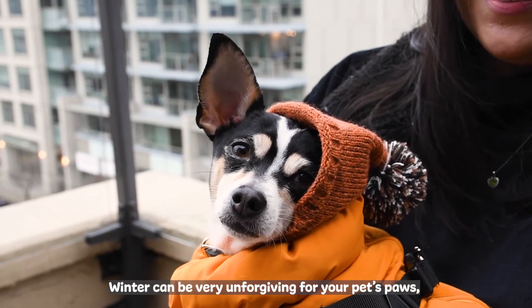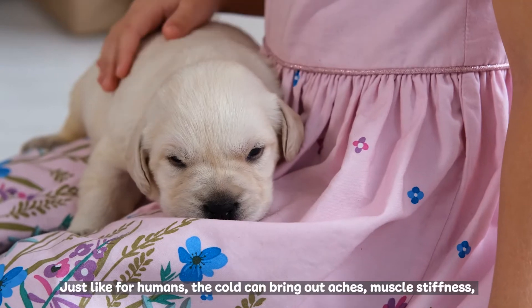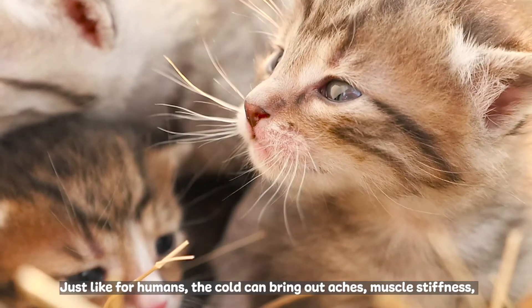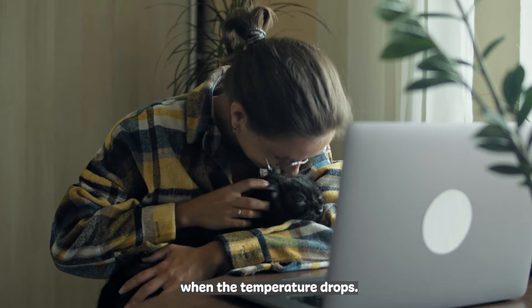Winter can be very unforgiving for your pet's paws, from frozen sidewalks to harsh de-icing chemicals. Just like for humans, the cold can bring out aches, muscle stiffness, and joint pain for our pets. Thankfully, there are ways to keep your little one feeling comfortable even when the temperature drops.